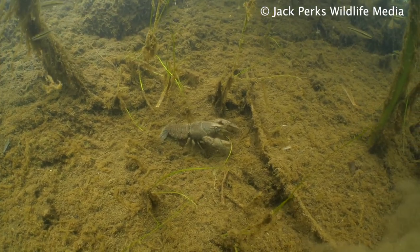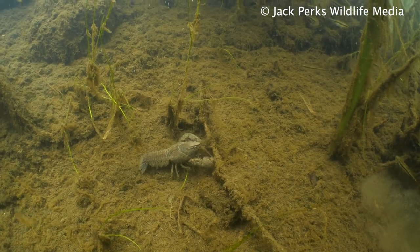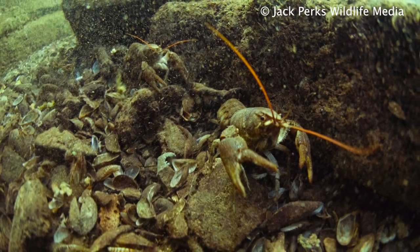It's found across Western Europe with England being its northern limit and introduced into Ireland. It requires water bodies to be alkaline, calcium-rich, clean, and well oxygenated.